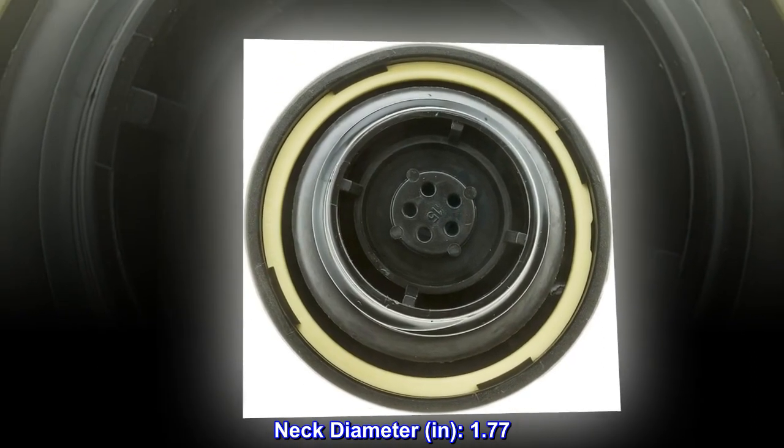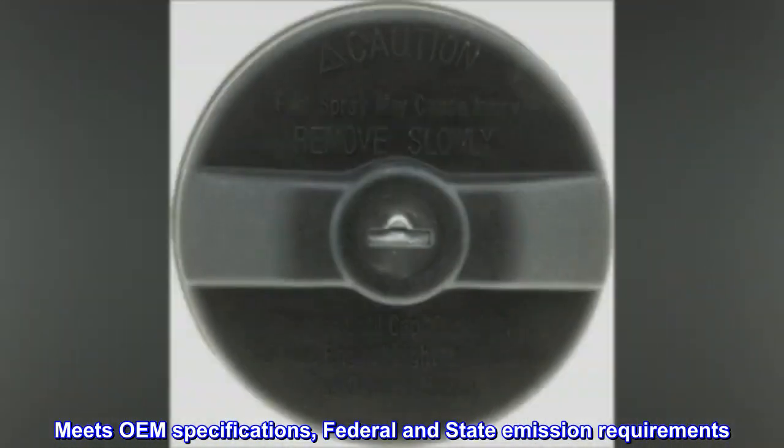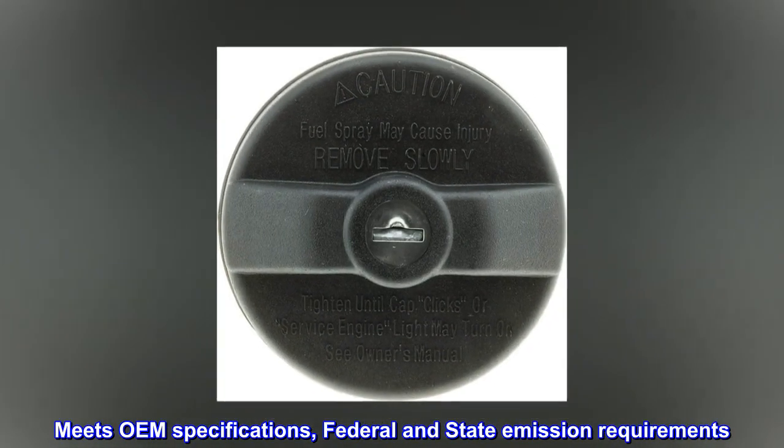Neck diameter: 1.77 inches. Meets OEM specifications, federal and state emission requirements.